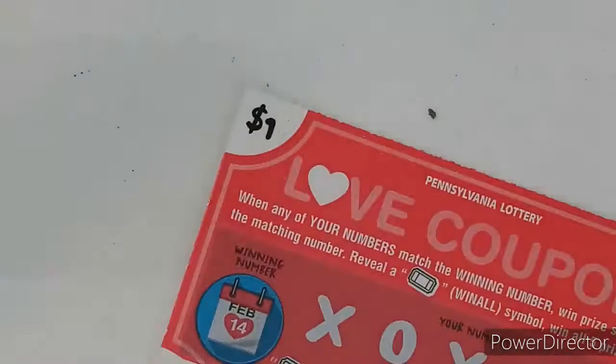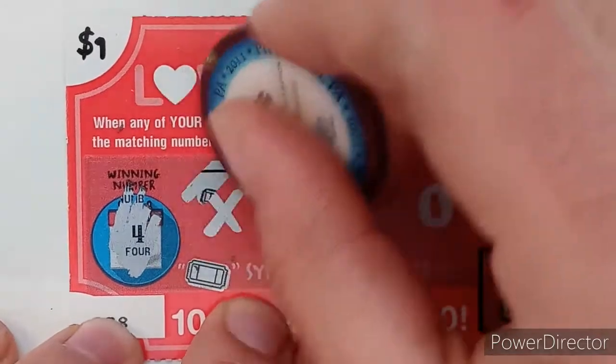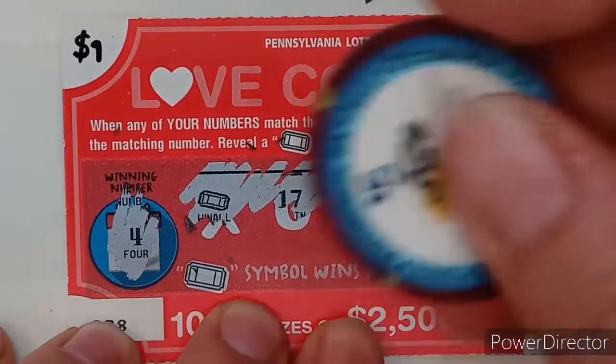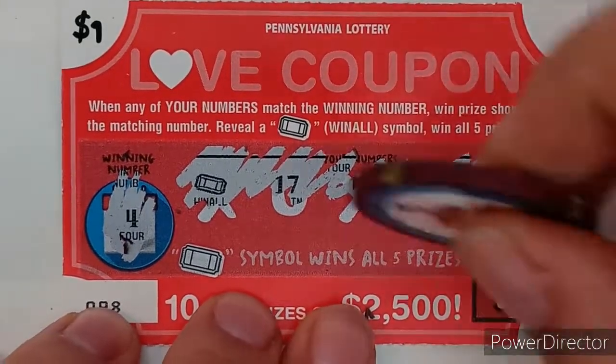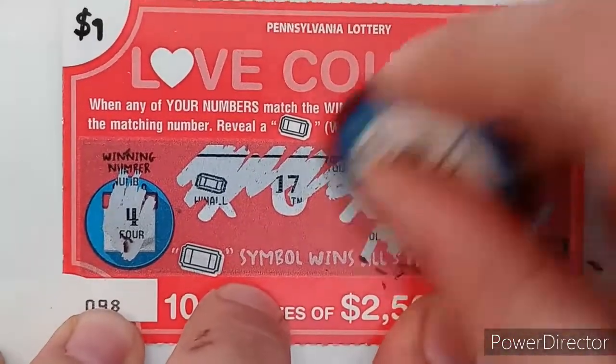Last of the Love Coupon — ticket 98. Need a 4 — oh, we got the Win All! Wow, Win All near the end of the pack, that's pretty awesome. Let's see what we got: one, two, three, four, five — five dollar winner towards the end of the pack! That is awesome. So we got six dollars on the board — looking good!